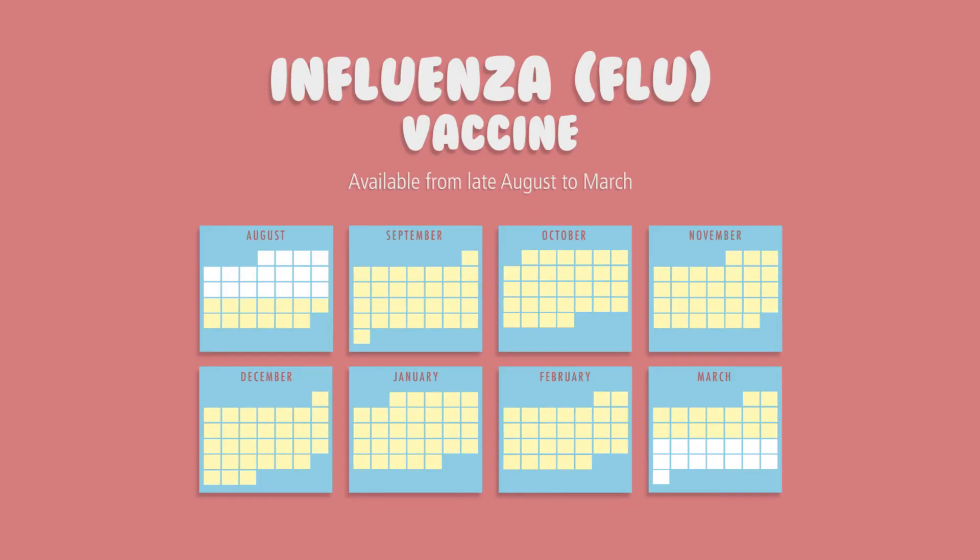The influenza or flu vaccine is seasonal and offered between late August to March. If you are planning to start in the fall semester, you will not have documentation to submit upon acceptance as the season will not have started yet. Spring semester starts should have the vaccine documented upon acceptance.